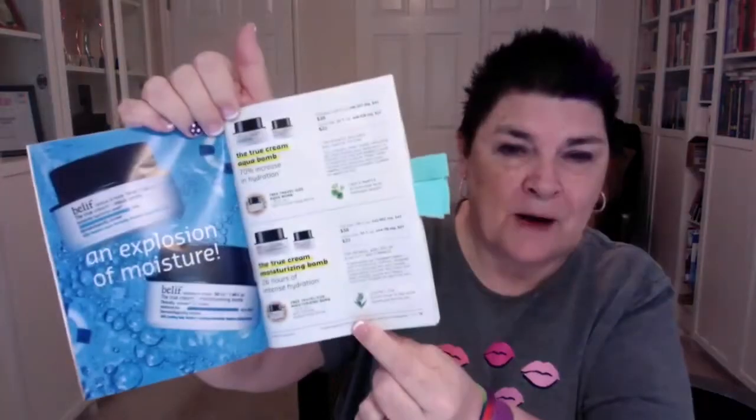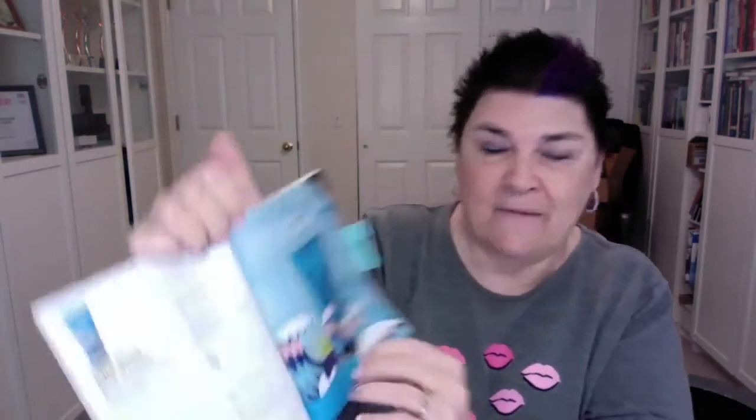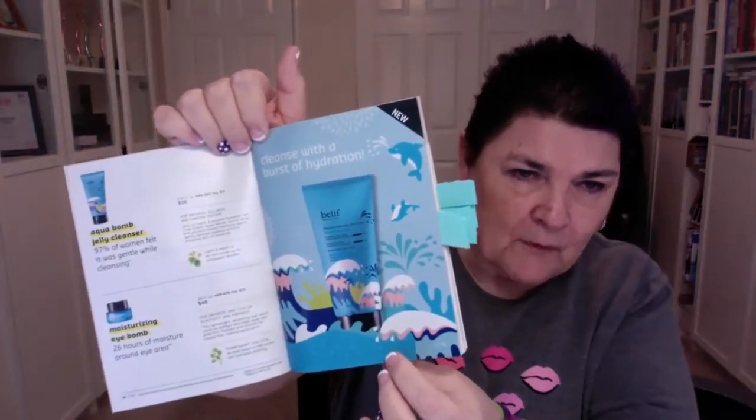We still have our Belif products — the True Queen True Cream Aqua Balm and our True Cream Moisturizing Balm — but we also have new products to go along with that line: the Belif Aqua Balm Jelly Cleanser and the Moisturizing Eye Balm. Those are great new additions to our Belif line, which is one of our most popular.